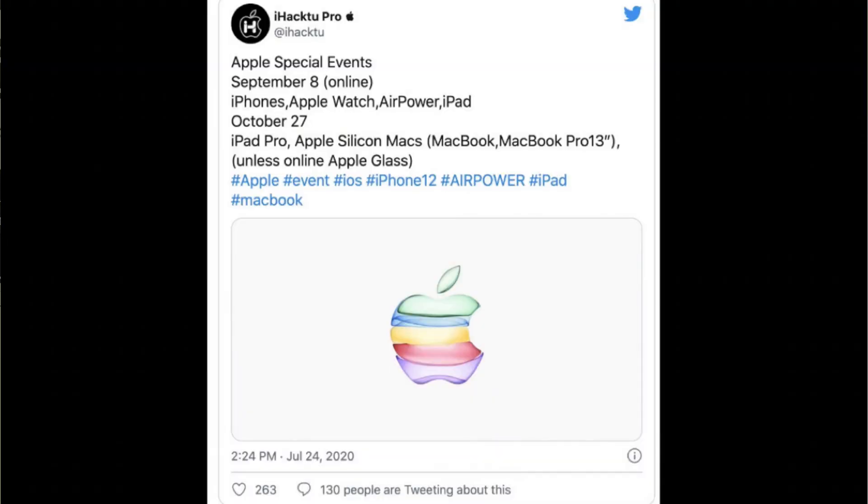This is the latest leak in this video. This is about the launch event. Through the second Apple event on September 8th, iPhone, Apple Watch, AirPower, and iPad are only first in the launch event.